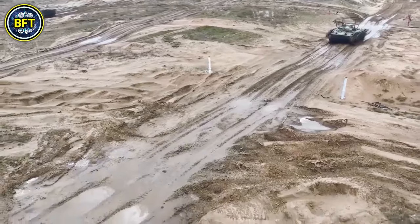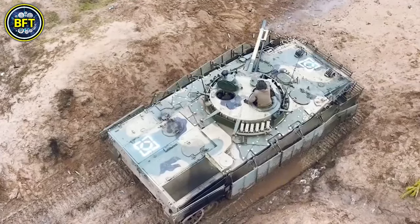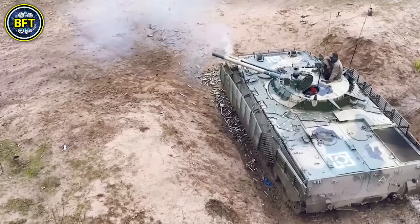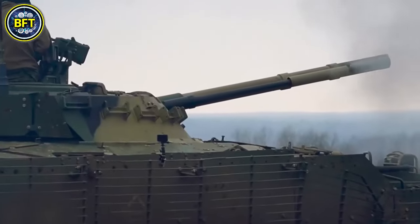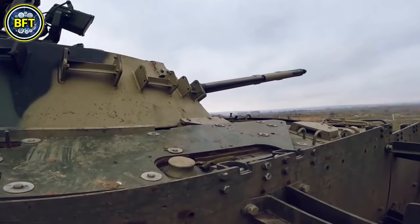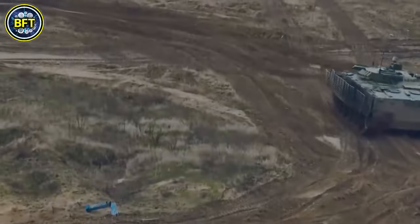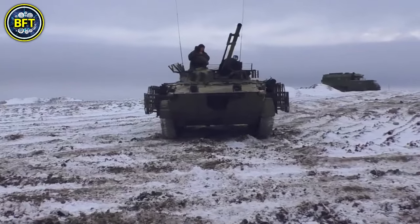Its armor, made from aluminum alloy and steel, provides robust protection, especially on the front. Powered by a 500-horsepower diesel engine, the BMP-3 achieves speeds up to 45 mph on roads, 28 mph off-road, and 6.2 mph in water, with an operational range of 370 miles.